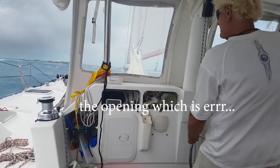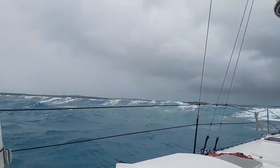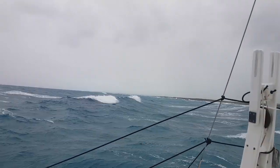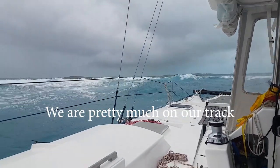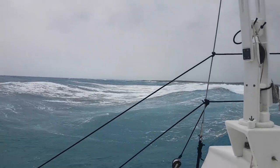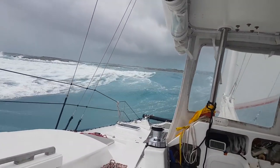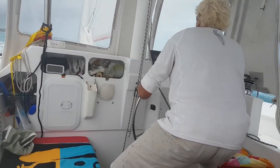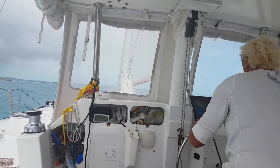It's just a bit of white water across the opening, which is probably a little more than I expected. We'll see how we go. You can probably see there's quite a lot of water coming out. We're pretty much on our track, going to be able to port aside.